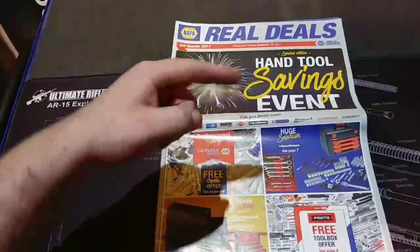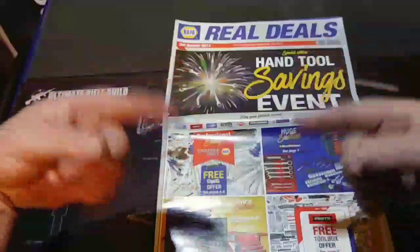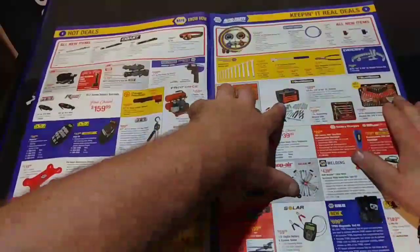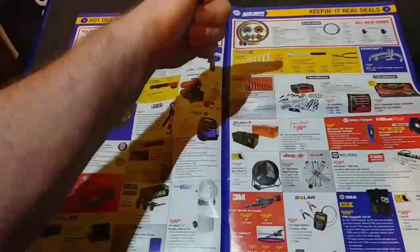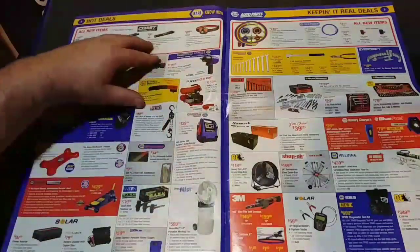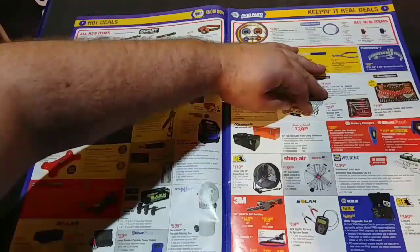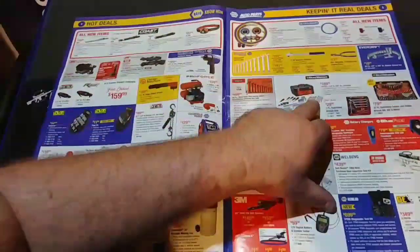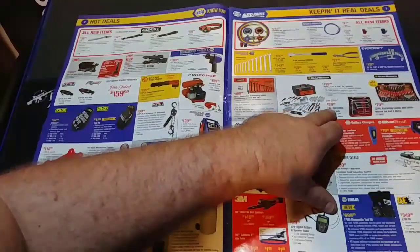It is pretty substantial, so we're just going to roll right through. Opening it up on the first page — this is the 'Keeping It Real Deals.' First off, they have some hot deals on GearWrench on this side.